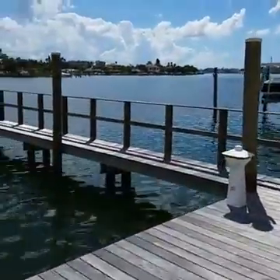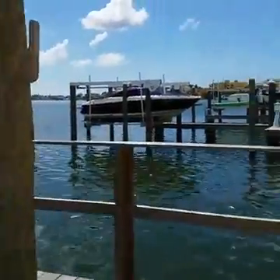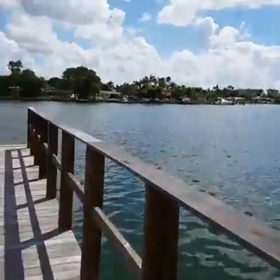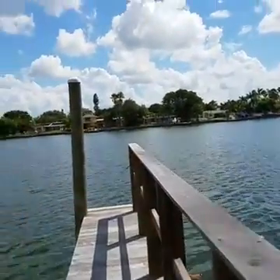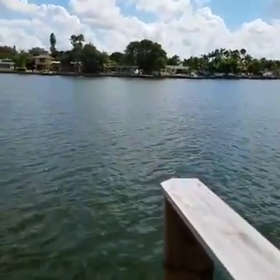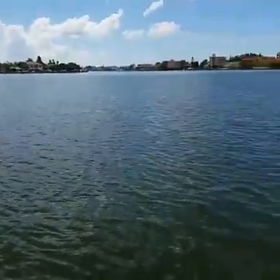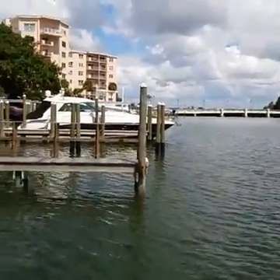Let's head out on the dock — getting the full tour today. There's your waterway. I don't know exactly what this waterway is called — just an intracoastal of some kind.